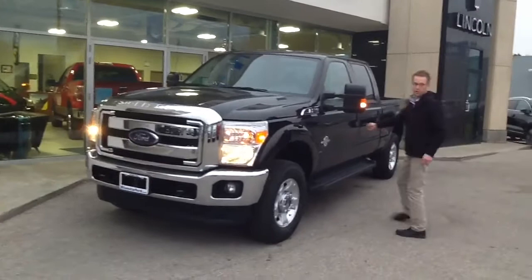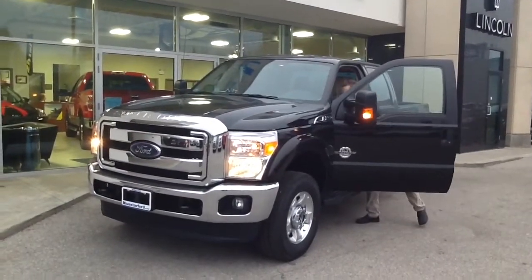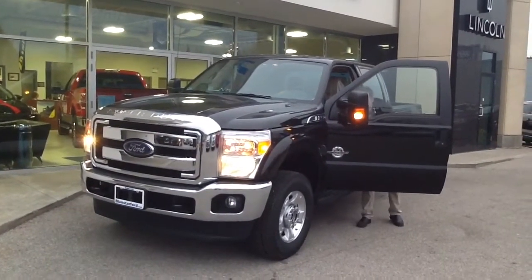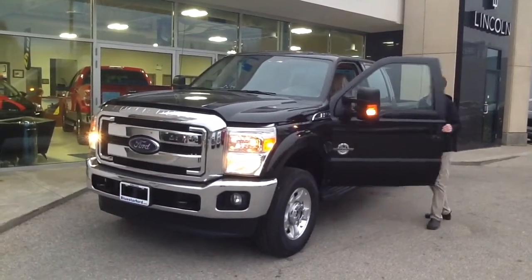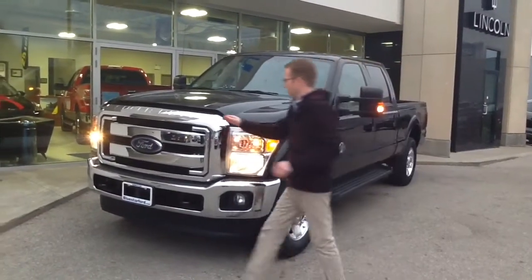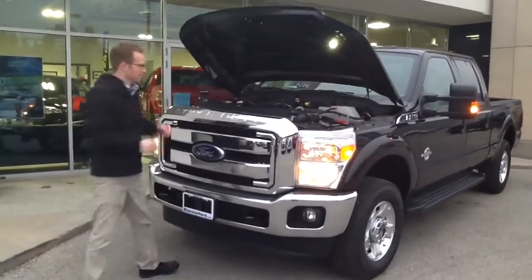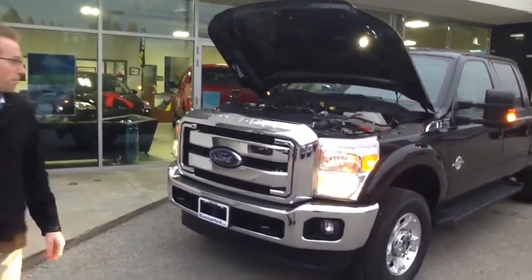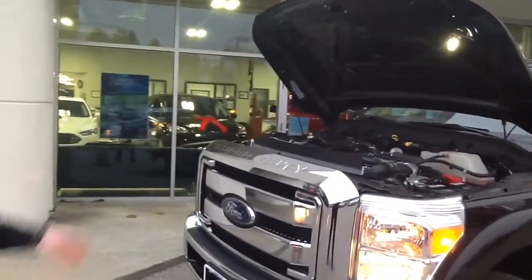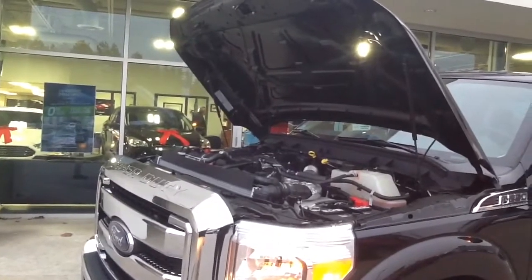I'm going to start it up here and just show you how quiet it actually is. It's incredibly quiet. Even with the hood up, you can still probably hear me talking. It's got a nice little LED light up top so you can see everything at night if you ever need to get in there.